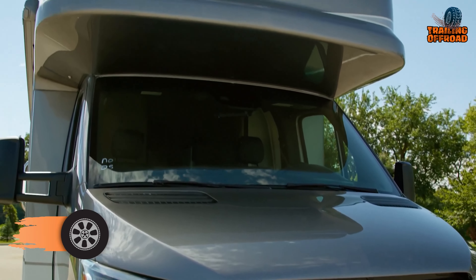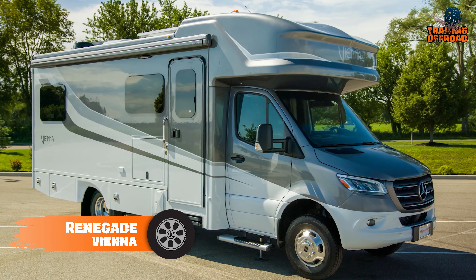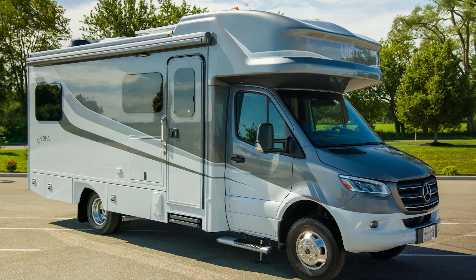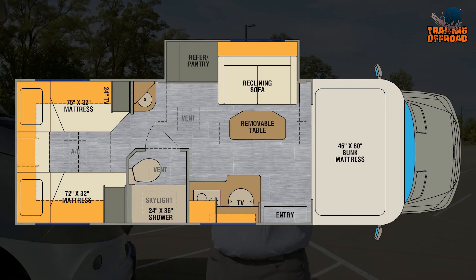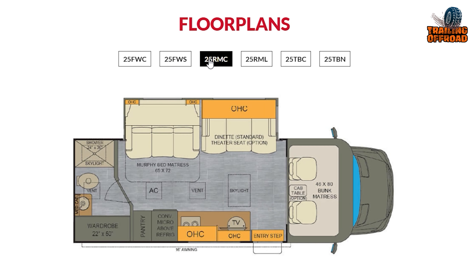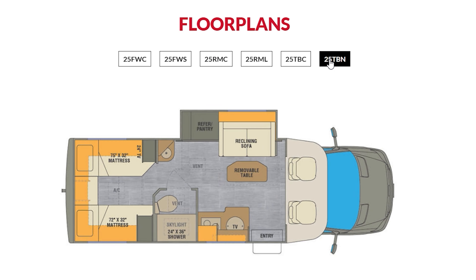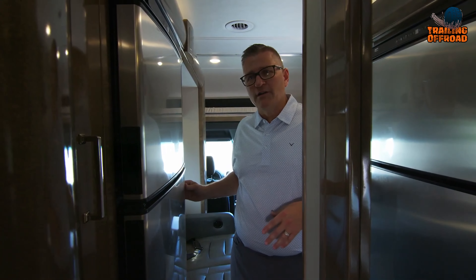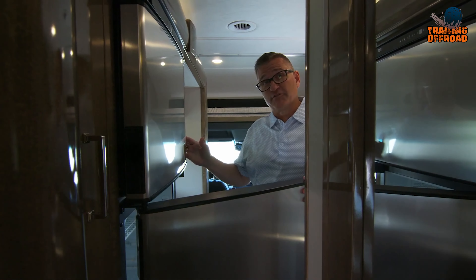The Renegade RV Vienna is a top-of-the-line Class C diesel motorhome that boasts luxury, versatility, and attention to detail. Built on the reliable Mercedes Sprinter chassis, this motorhome offers six different floor plans to choose from, ensuring that there is an option for every lifestyle. With an extendable design, the Renegade RV Vienna offers ample space for comfortable living, sleeping, and storage.